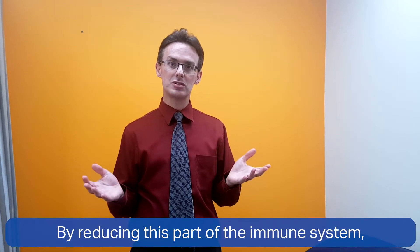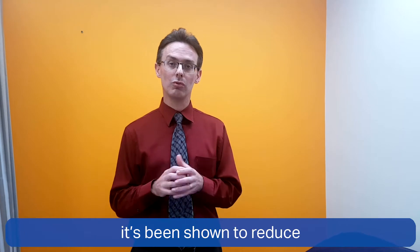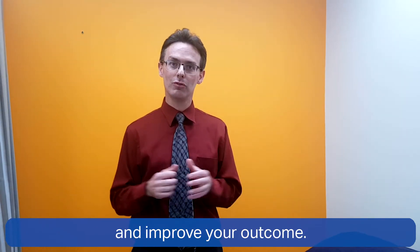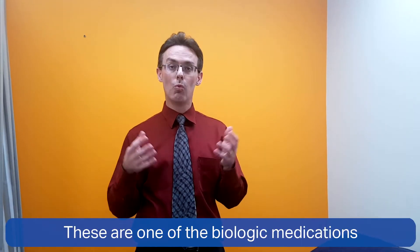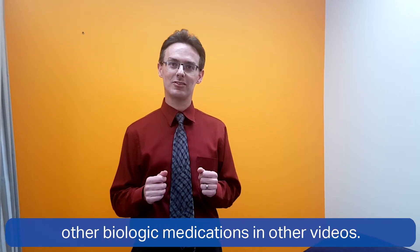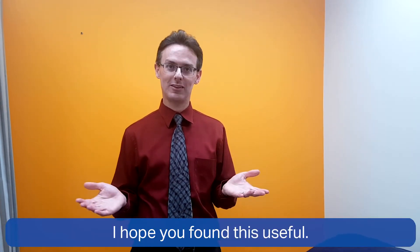By reducing this part of the immune system, it's been shown to reduce your signs and symptoms of disease and improve your outcome. These are one of the biologic medications, and I'll discuss some of the other biologic medications in other videos. I hope you find this useful.